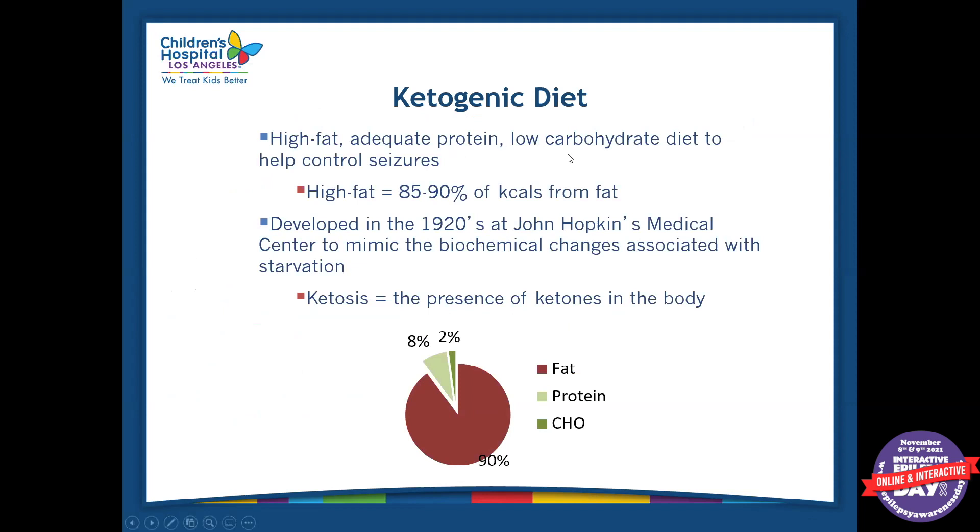It's a high-fat, adequate-protein, low-carbohydrate diet that helps control seizures. It was developed in the 1920s at Johns Hopkins Medical Center, and it was created to mimic the biochemical changes that happen in the body during starvation. Obviously we're not starving anyone, but these biochemical changes happen the same way when someone is in ketosis. The diet looks something like 90% fat, about 2% carbohydrate, and 8% protein. We prioritize protein because we want children to continue to grow.